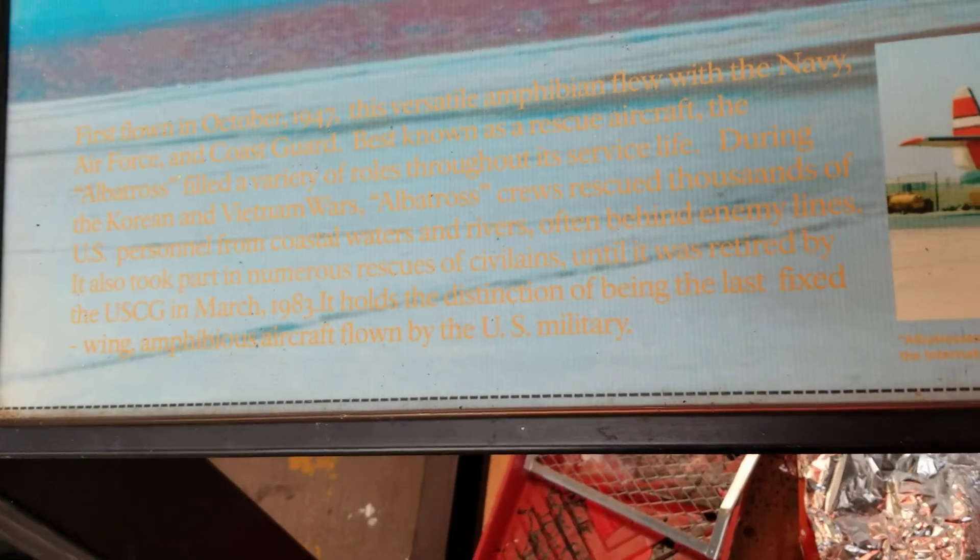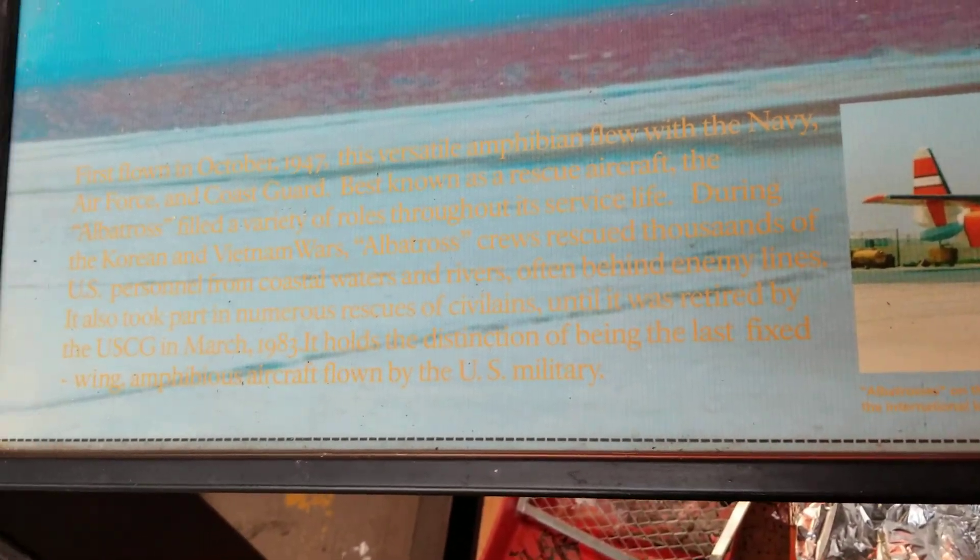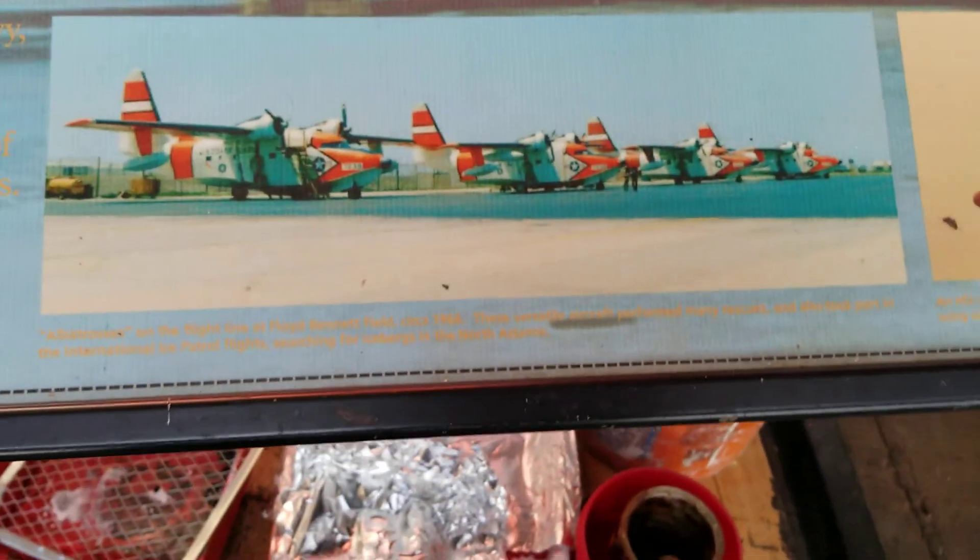This looks like from the 50s maybe. No, they're the 80s — it was retired by the Coast Guard in 1983. Here's some historical photos of it.